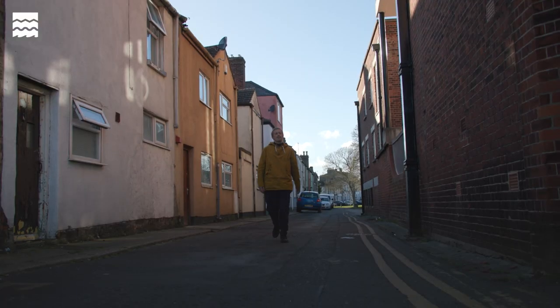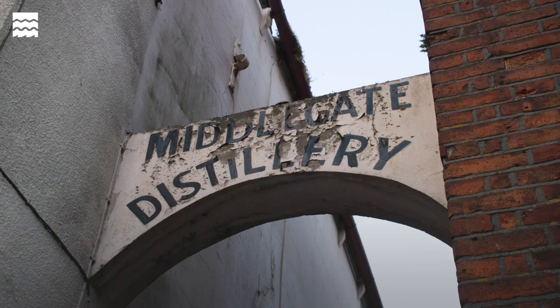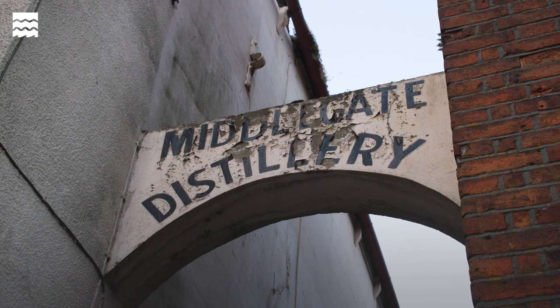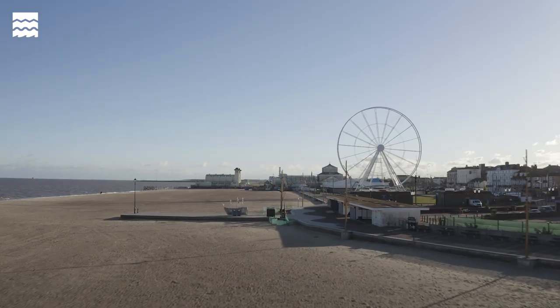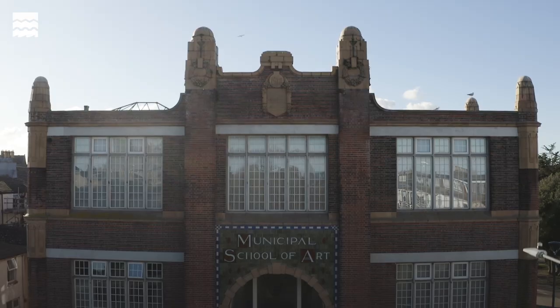These street paintings seem to erode at a glacial pace, but they are of course semi-permanent — subject to the erosion of sea wind, or developers keen to erect a glossy new facade.